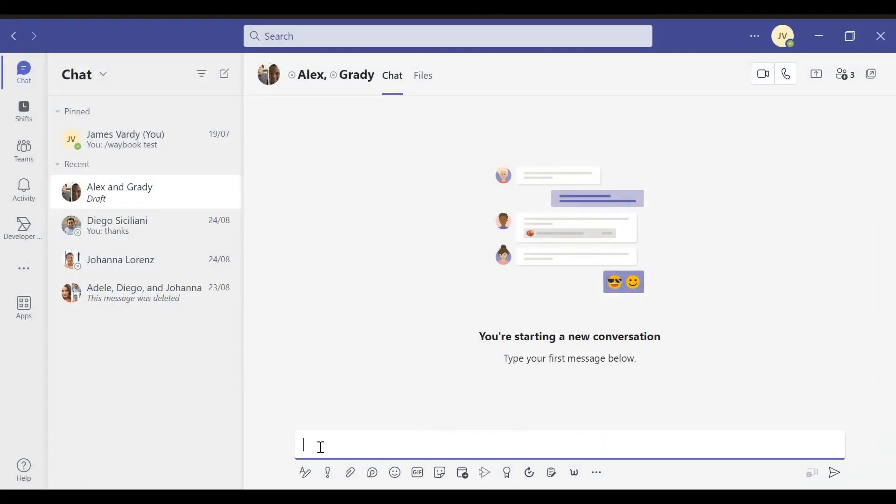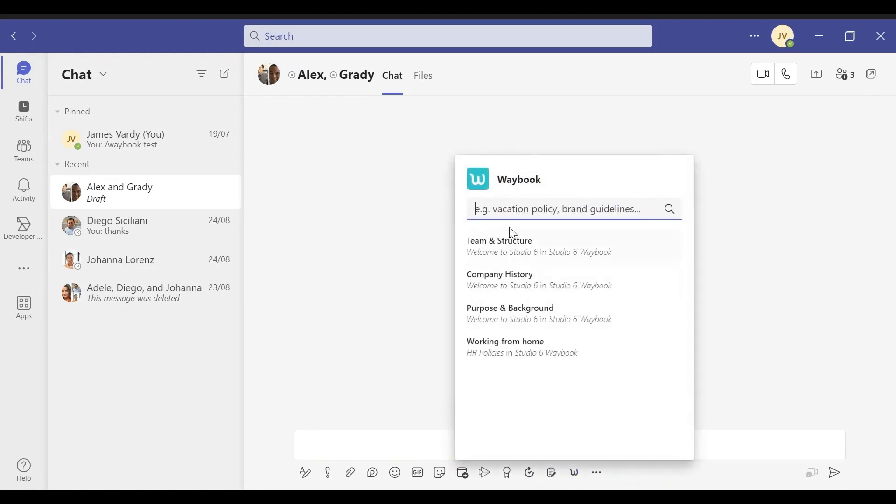After you've set up the app, the Waybook logo will appear within your Teams chat workspace. Consider it your direct portal to on-demand knowledge.